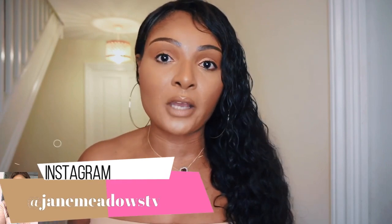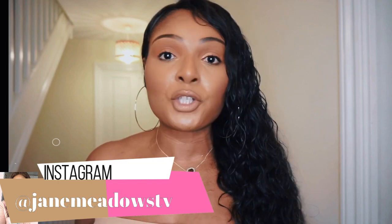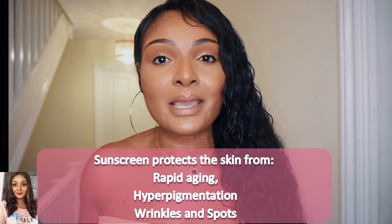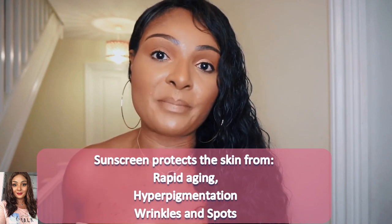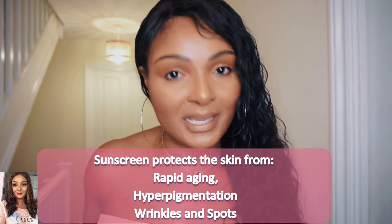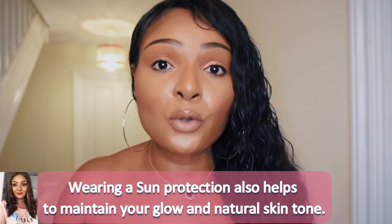Most Black people don't wear sun protection and we really should be. I think it's because people don't like them on their skin — when you wear some of the sun creams sold in shops, they end up looking ashy or blue on your skin, and a lot of people have said that puts them off wearing sun cream.